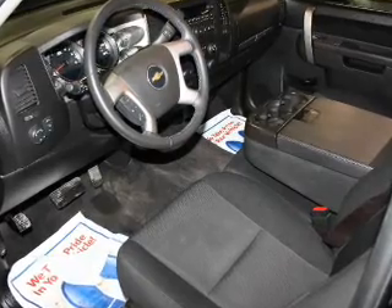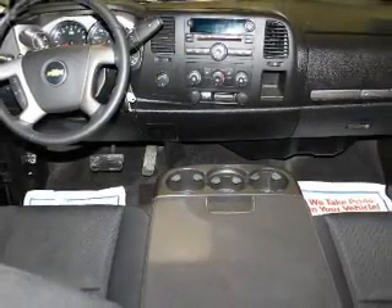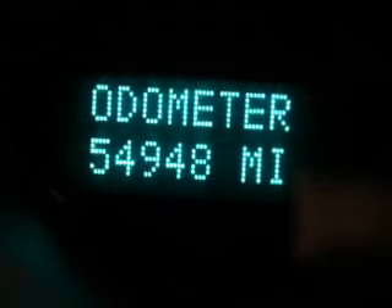Additional features include an MP3 player, privacy glass, air conditioning, power windows, power mirrors, power steering, and an AM-FM stereo with a CD player.